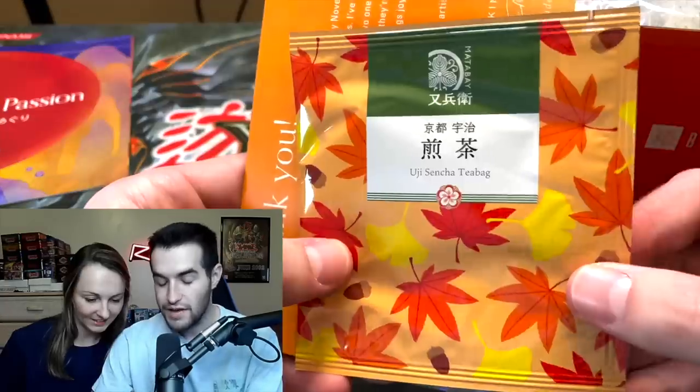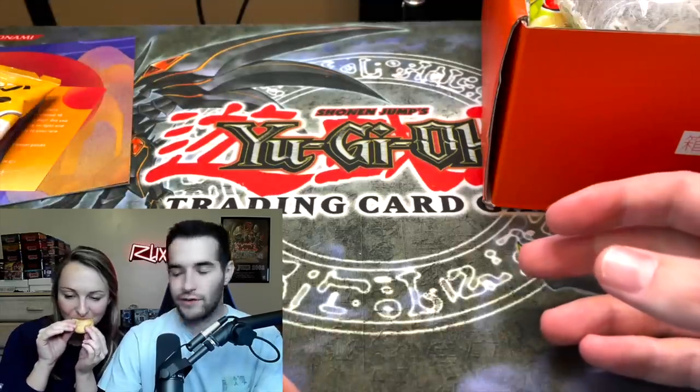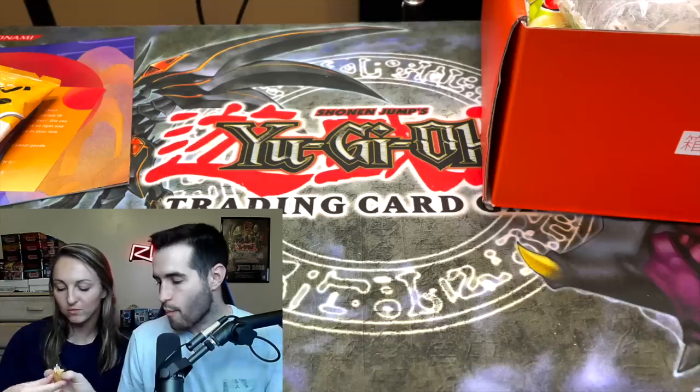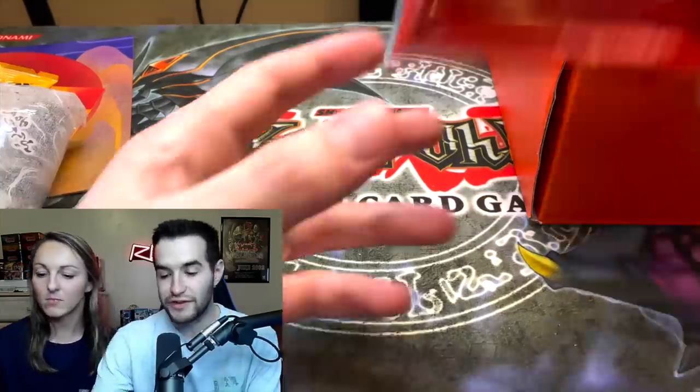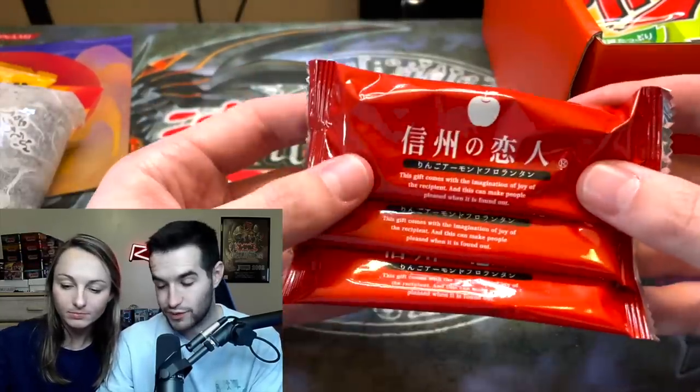Inside the snacks, there's a tea bag — so there you go if you like tea. I've been really into tea lately. Is that a cookie? You've got to try this thing. Let's try the cookie. It's got a good filling on the inside of it. These are all different snacks. If you get these every month, you get different snacks — it's not the same thing every time, which is really cool.